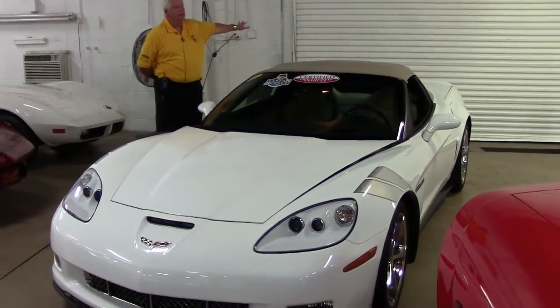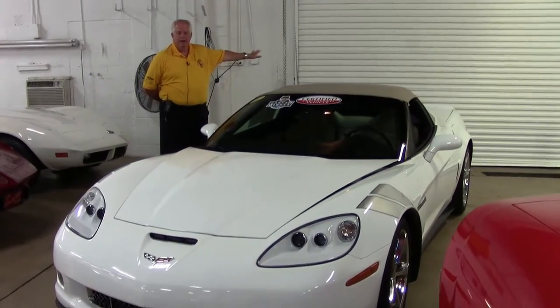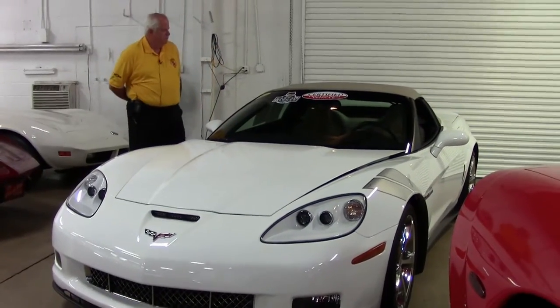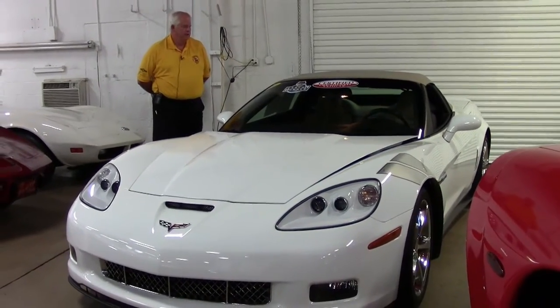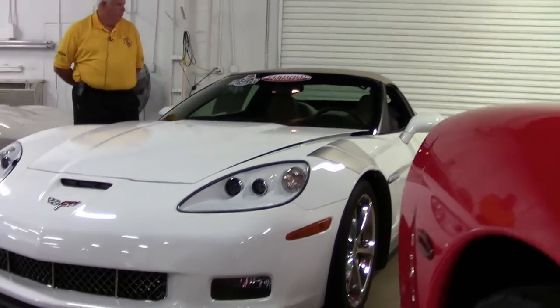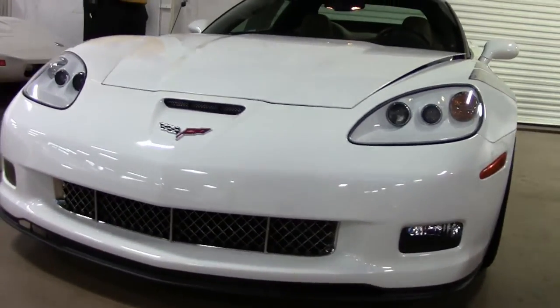We also have C5s, C6s, and C7s out in our outside parking lot, but today I want to show you this beautiful 2012 white with cashmere interior 3LT convertible.